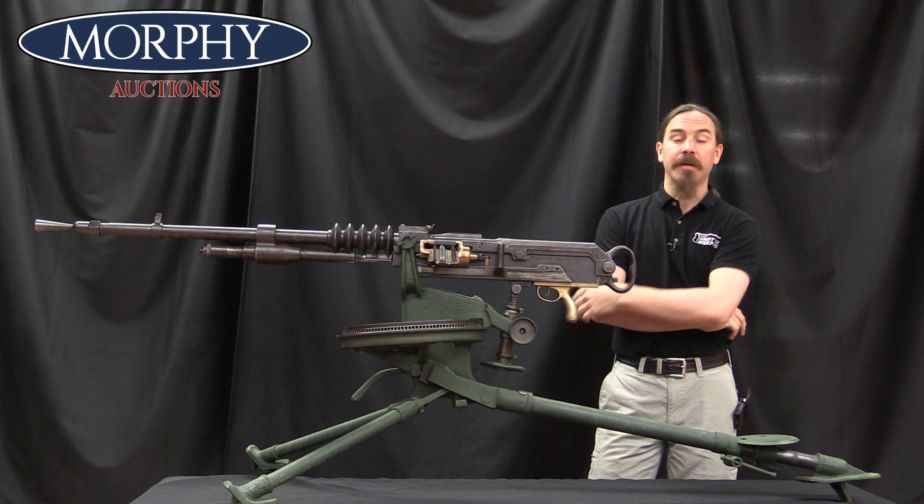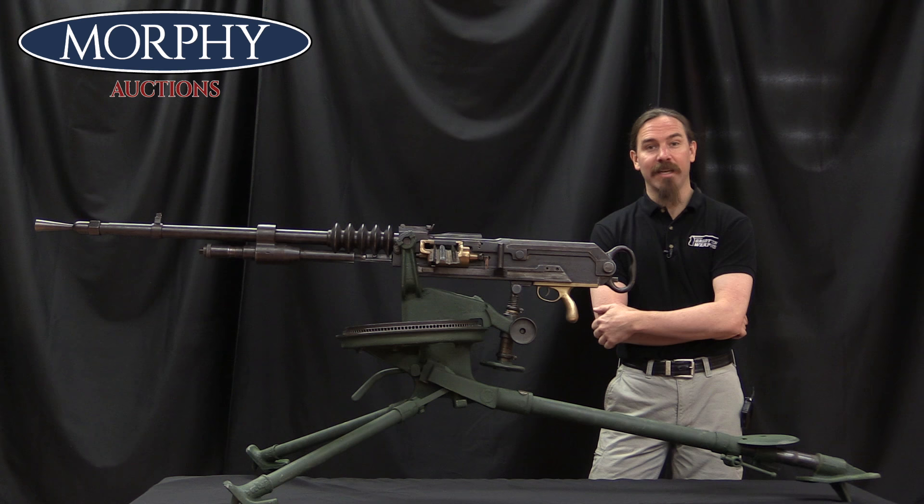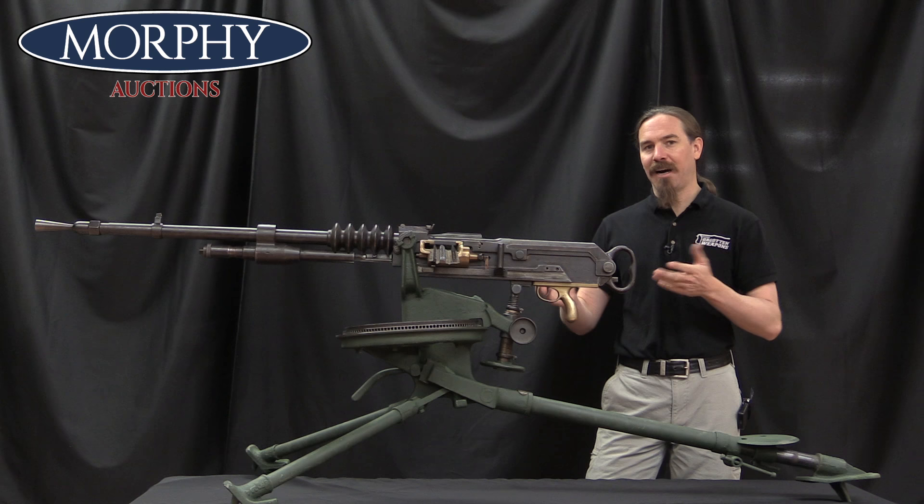Hi guys, thanks for tuning in to another video on ForgottenWeapons.com. I'm Ian McCollum, and I'm here today at the Morphy Auction Company taking a look at some of the guns they're going to be selling in their upcoming April of 2019 Premier Auction. What we have today here is the French World War One heavy machine gun. This is the Hotchkiss Model of 1914.